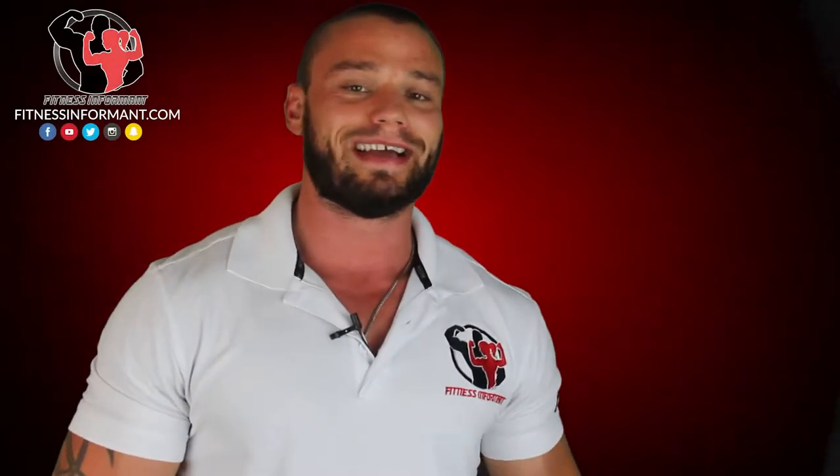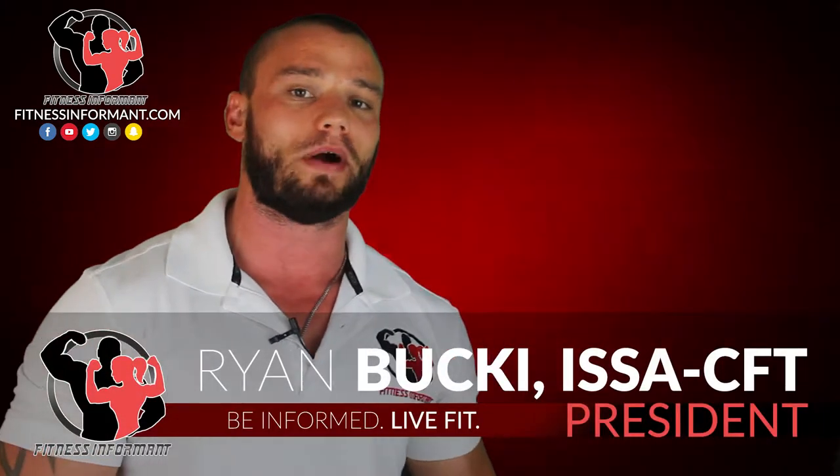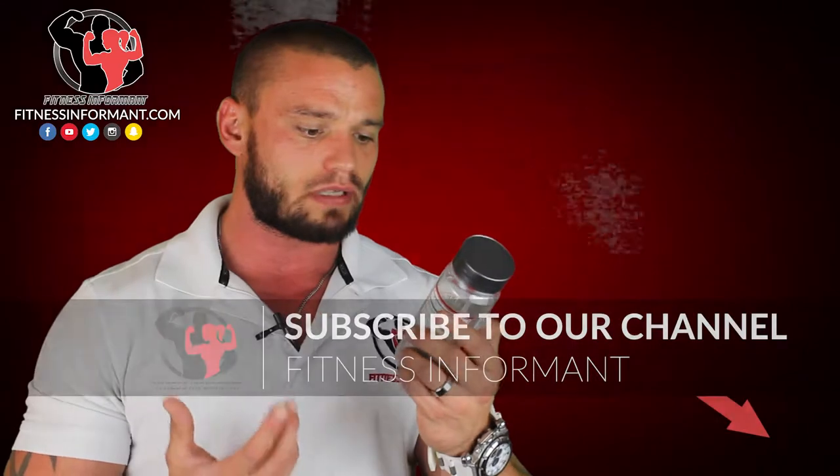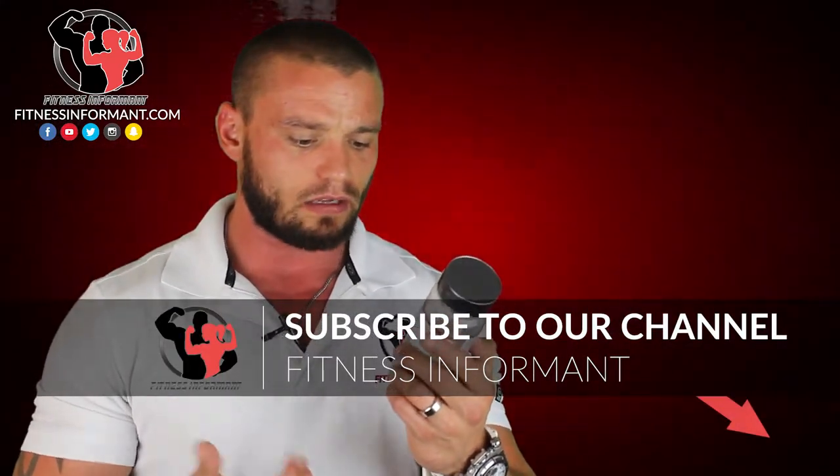What's going on guys? Welcome to FitnessInformant.com, Fitness Informant's YouTube channel. I'm Fitness Informant CEO Ryan Buckeye. Thanks for stopping by to check out our 100% honest, no bullshit review of Pyrrhus Labs Halovar. What they're calling it is a natural test booster, supernatural results, male vitality rejuvenator. This is Halovar.